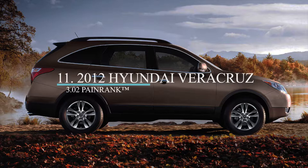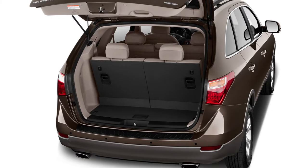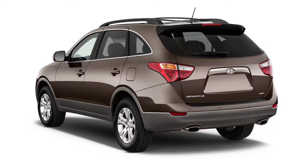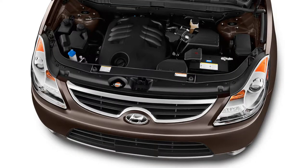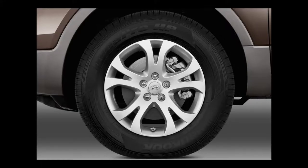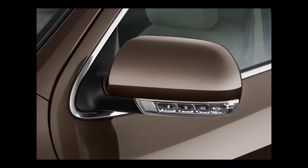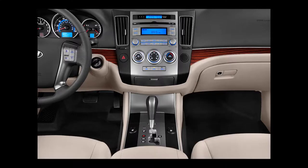Starting at number 11 is the 2012 Hyundai Veracruz crossover. It is the latest model on this list. The 2012 Veracruz can seat seven, with a third row that tumbles flat into the floor. It is available in a front-wheel or all-wheel drive configuration, with an original base MSRP of $28,345 or $30,245, respectively. The Veracruz is powered by an all-aluminum 3.8-liter V6 that delivers 250 horsepower and 257 pound-feet of torque, connected to a six-speed automatic transmission. It gets a combined 18 miles per gallon.